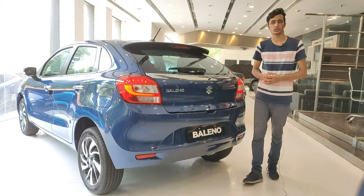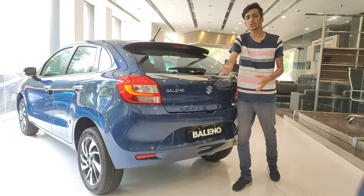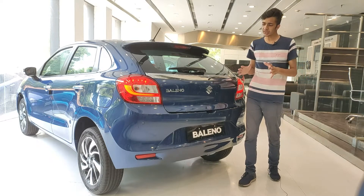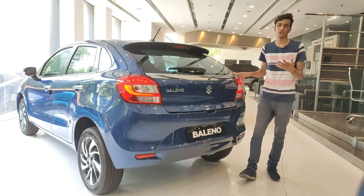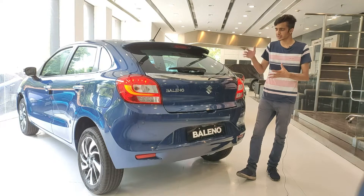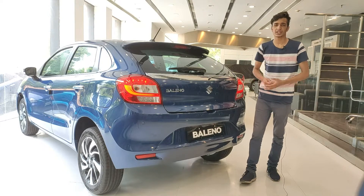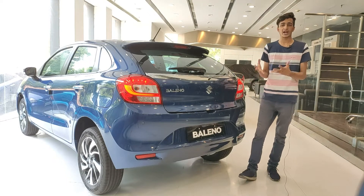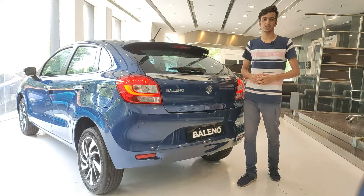Coming to the rear of the Maruti Suzuki Baleno, it's a simple hatchback design with a chrome bar that looks really nice. One thing to notice is that we only see the Baleno badge and the Nexa sticker. There is no badging of the model number because this is the Alpha — the top manual model. Lower models also don't have model number badging, which gives it a really clean design.